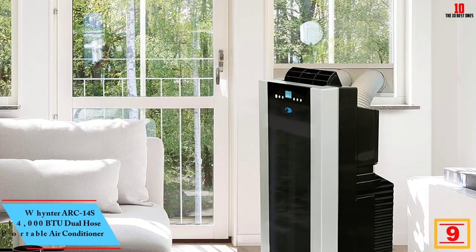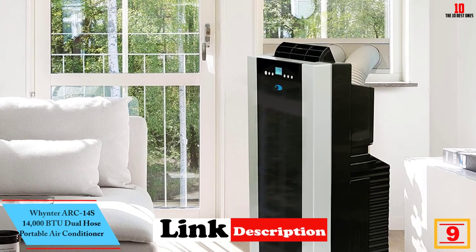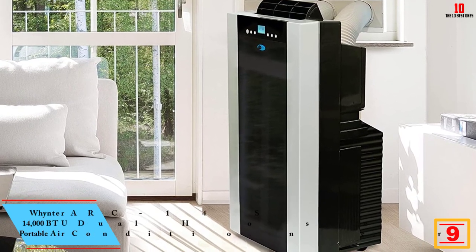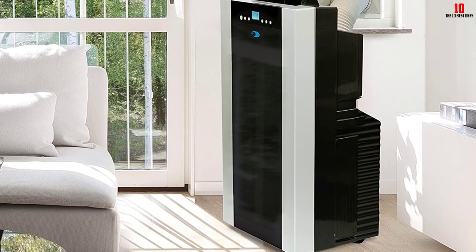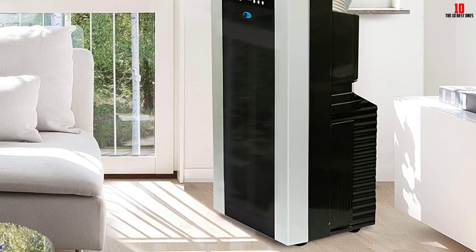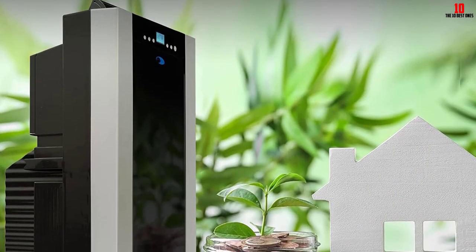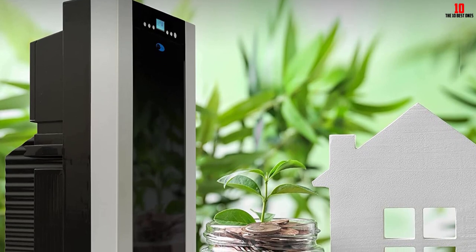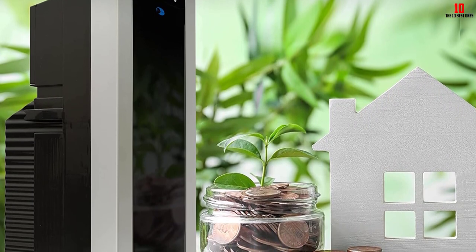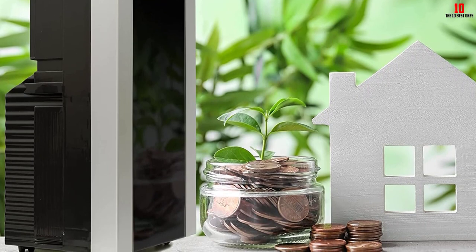Moving on, at number nine we have the Whynter ARC-14S 14,000 BTU dual hose portable air conditioner. The ARC-14S has a dual hose design, featuring one vent hose to bring in fresh air from the outside and a second hose to expel hot air. This design allows it to cool down spaces up to 500 square feet more quickly, and it's also a powerful dehumidifier, removing up to 101 pints of moisture from the air in 24 hours. Its auto-drain technology recycles moisture in the air, saving you from having to drain a water tank on humid days.